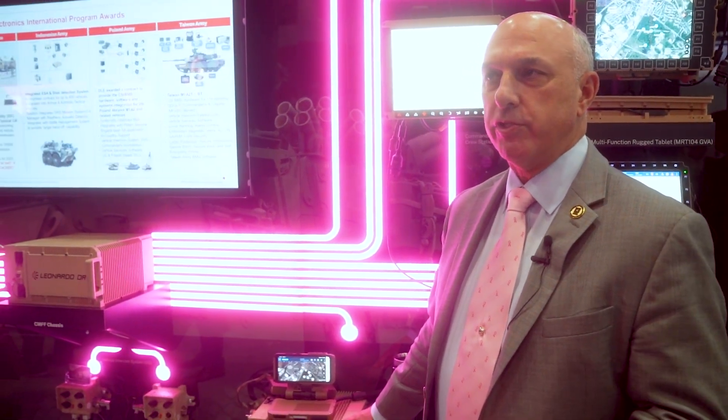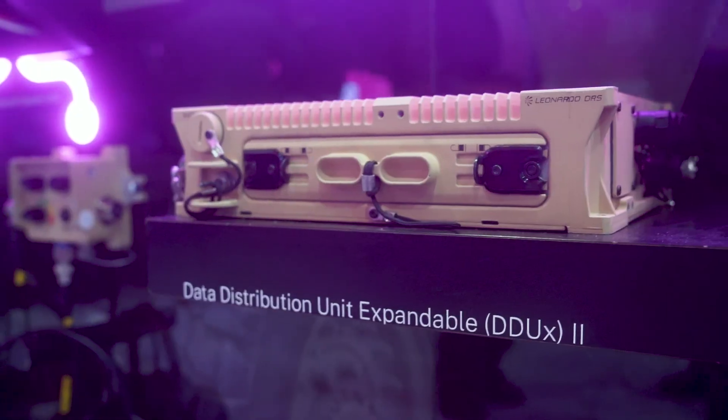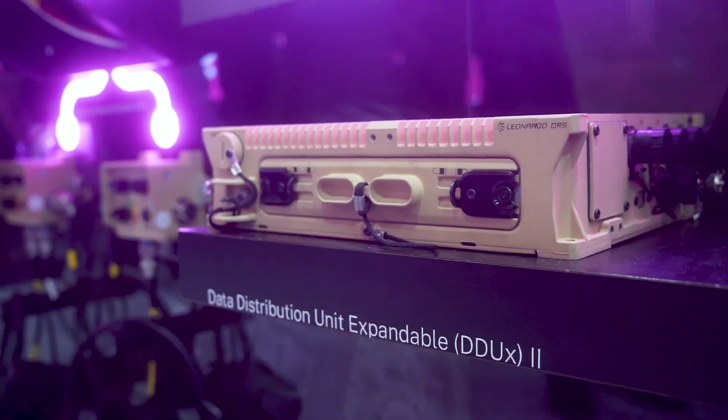We've got a lot of big international programs that have used that same principle with the data distribution unit and the displays. In addition to battle management capability, which is what customers may buy this for first depending on the client, they also use this to do integration of voice, data, and video all in the same box.